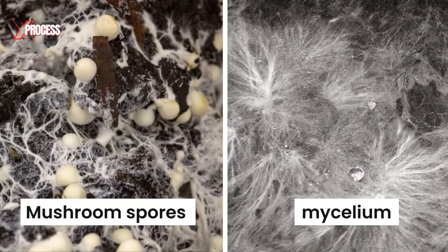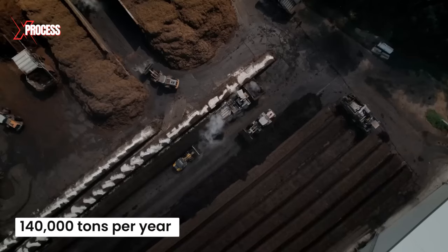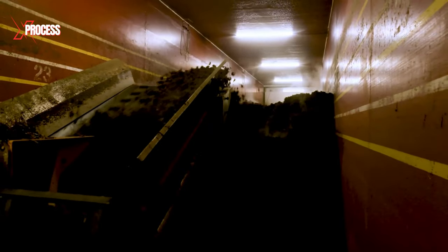Mushroom spores or mycelium are then introduced to the substrate, initiating the growth of the mushrooms. In this factory, a staggering 140,000 tons per year of a highly specialized compost are produced.